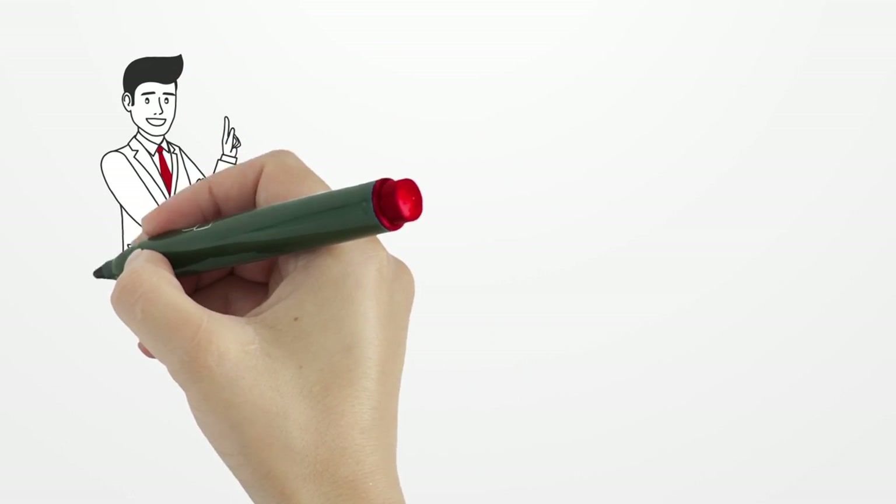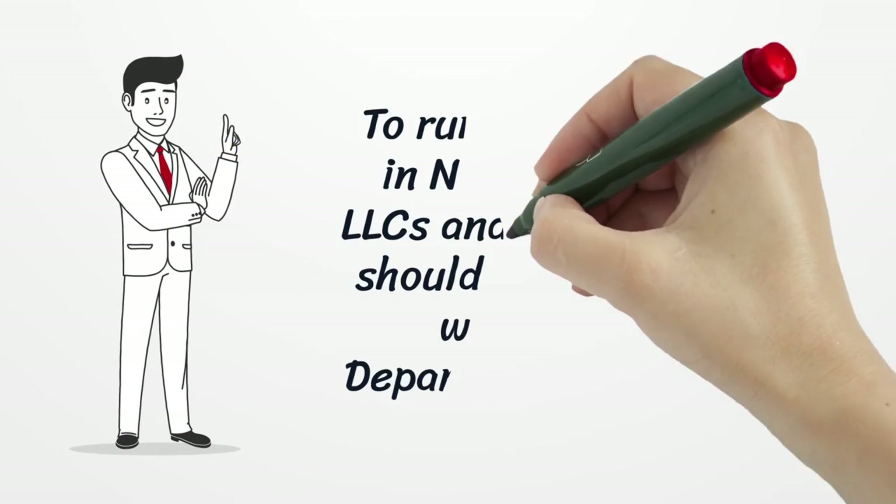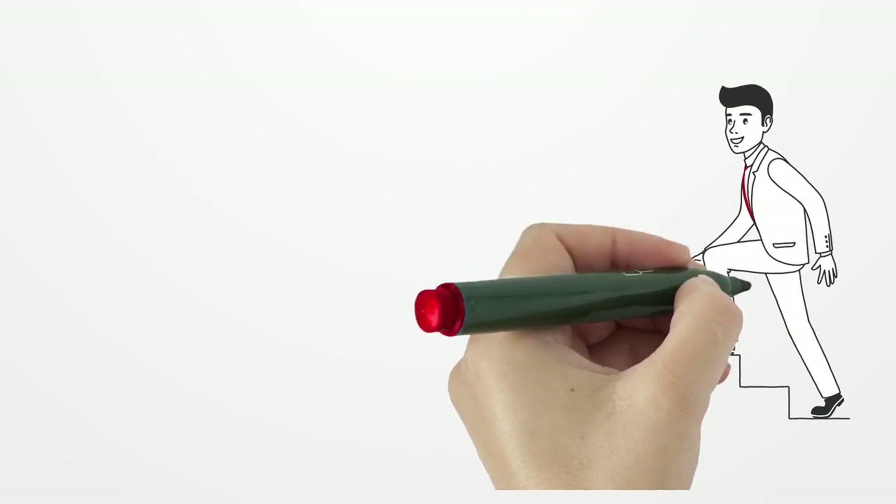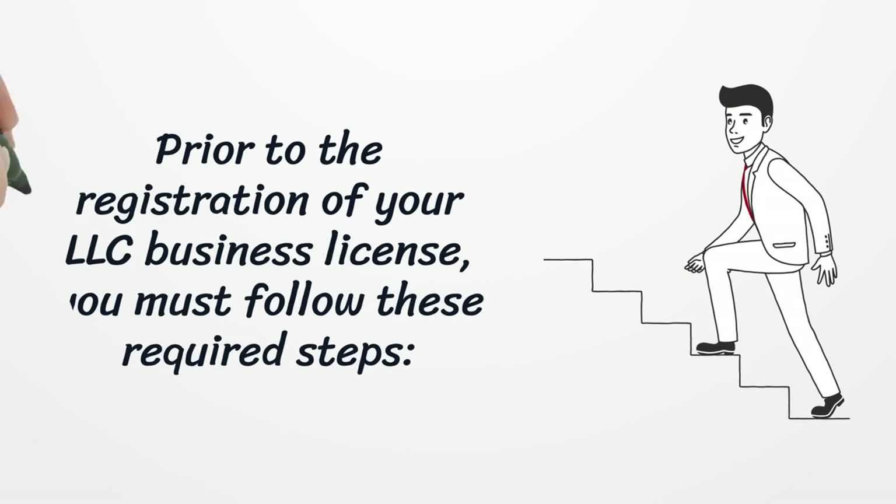To run your business in North Carolina, LLCs and corporations should be registered with the NC Department of State. Prior to the registration of your LLC business license, you must follow these required steps.